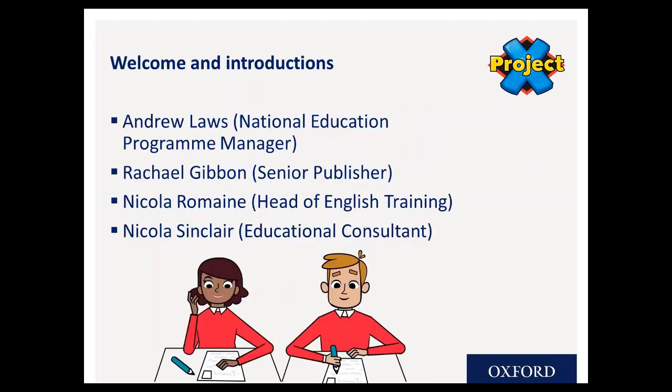My name's Andrew. I was a primary school teacher for almost 20 years, and it's my great pleasure to be joined this evening by Rachel, Nicola and Nicola. Between us I'm sure we'll be able to explain all about PX and make sure it's a good use of your time. So let's get cracking and start by thinking about PX Origins.